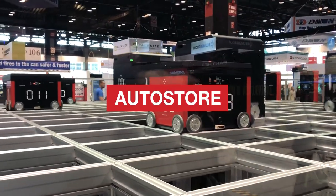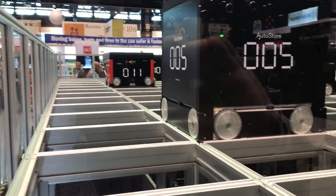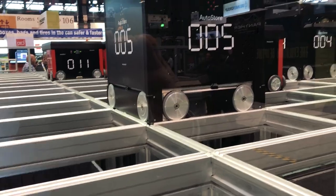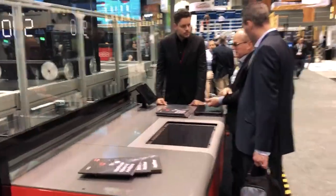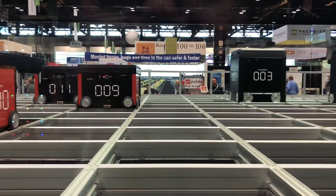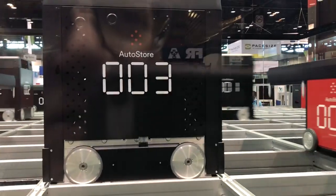Mel Walker here from Logistics Bureau. We're just having a look at an AutoStore system. AutoStore is a robotic system that picks and moves totes. You can see the totes are stacked on top of each other, and these robots move around on top of the store and place and pick the totes as required, then move them over to a goods-to-person picking station. This system has great space utilisation, is very scalable, and has been a great success. About four or five companies market AutoStore, and it's getting a lot of take-up in Australia, the United States, and Europe.